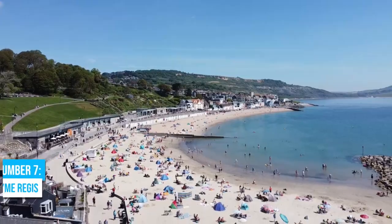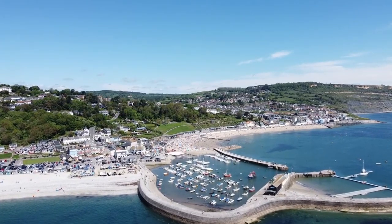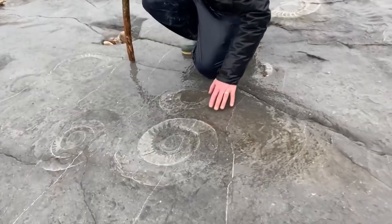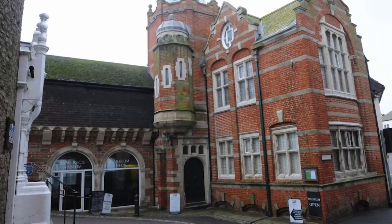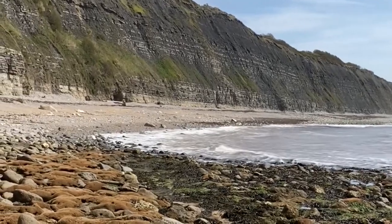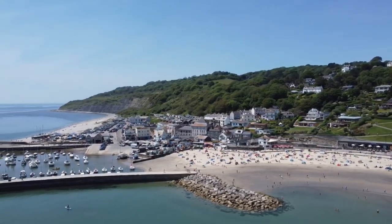Number 7: Lyme Regis. Head to Lyme Regis, also known as the Pearl of Dorset, for an indelible fossil hunting experience. Stroll along its sandy beach and wander through the lively cobbled streets. What makes this place truly special is its incredible fossil heritage. Geology enthusiasts flock here to delve into the ancient marine life and prehistoric treasures hidden within the Jurassic rocks. Go on a thrilling fossil hunting expedition led by knowledgeable guides from the renowned Lyme Regis Museum. Explore East Beach and Black Ven while learning about the inspiring life of Mary Anning, a legendary fossil hunter. It's an adventure that combines education, history, and the thrill of discovery.